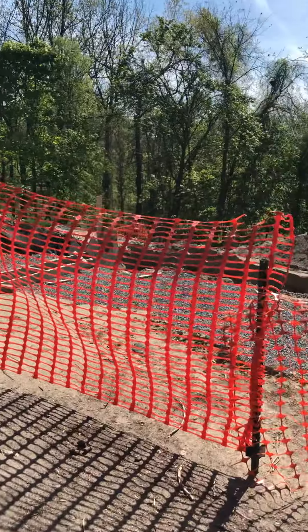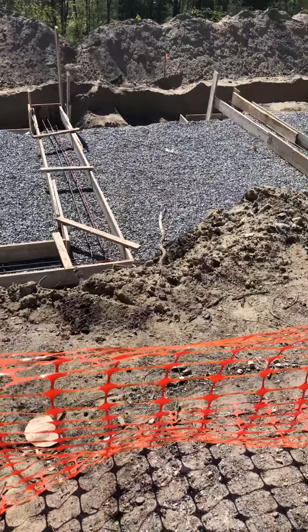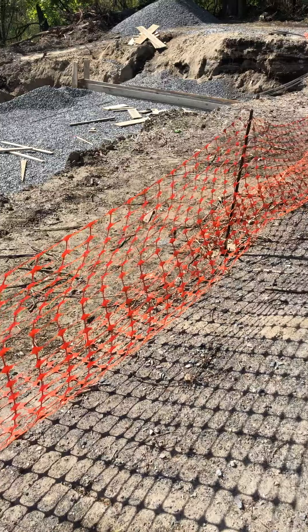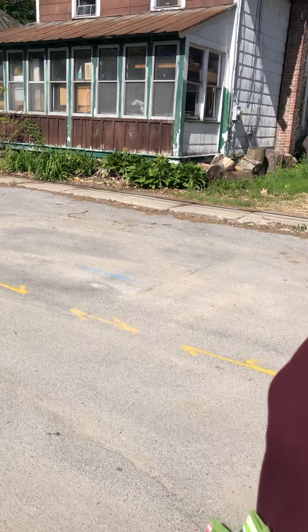Denise has suggested, rightly so, I'm sure, that there are foundations being poured for the two new houses. Erin Feldman told me on the phone that they've been talking with the owners of the abandoned properties about doing something.